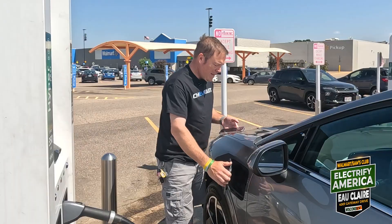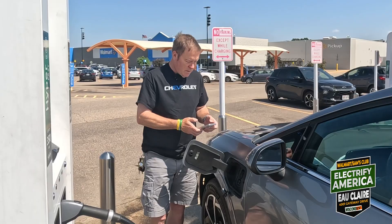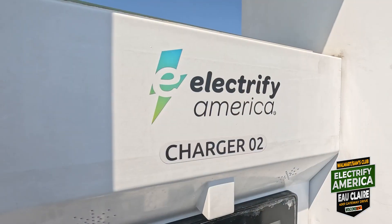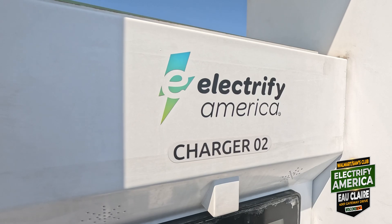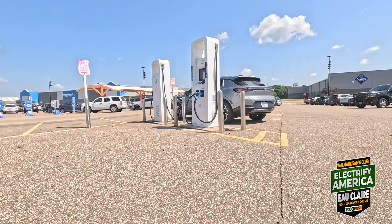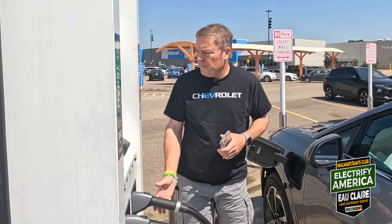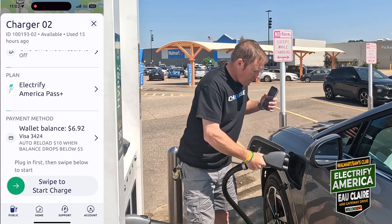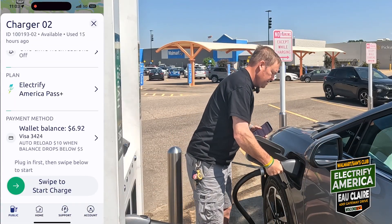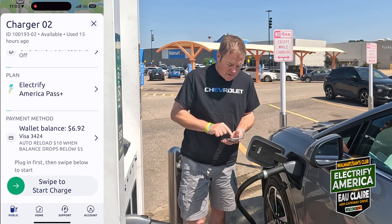Today we are at the Electrify America in Eau Claire. We're at a 350 kilowatt charger, which is not really necessary for my Equinox, but it was the first one we pulled into, so we get what we get. Let's plug in.